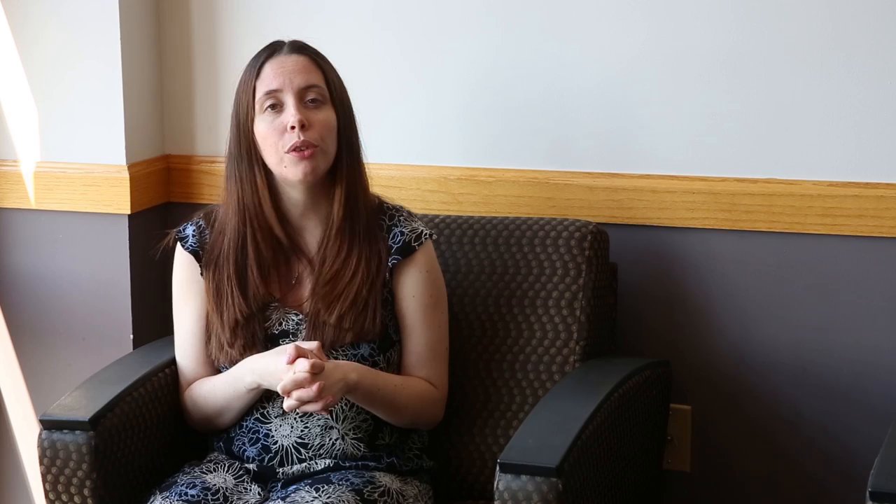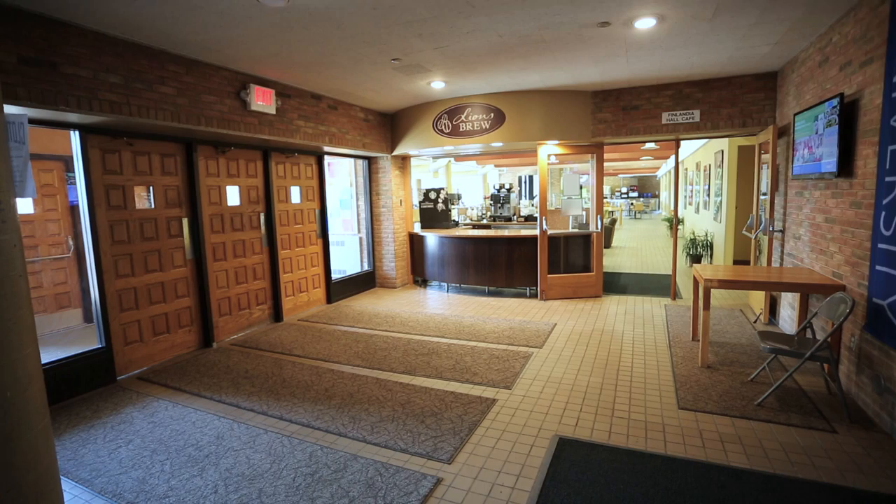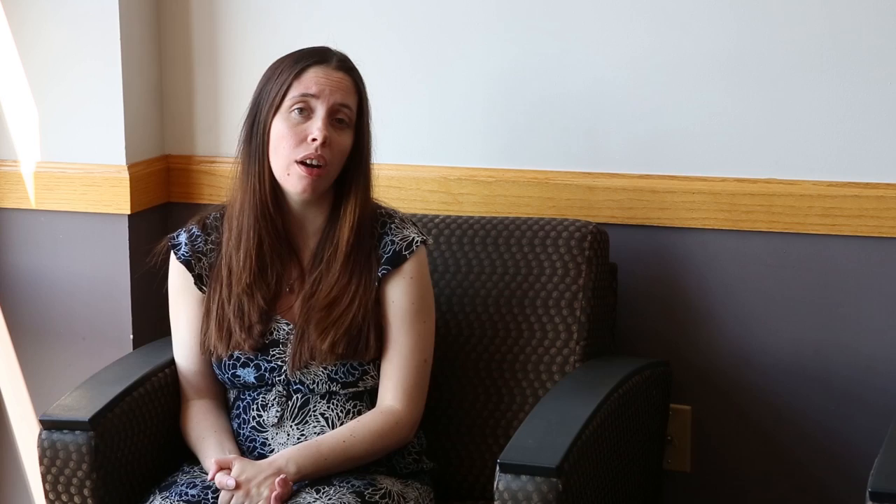We also have 24-hour security located in this building, so it's a very safe community. The cafeteria is located on the first floor of Finlandia Hall as well, so you never have to leave the building on a weekend if you don't want to.